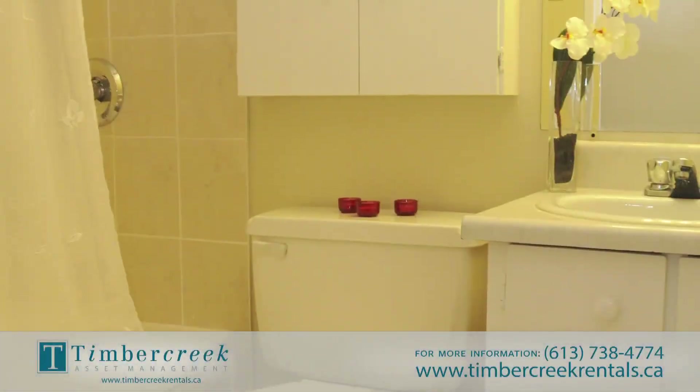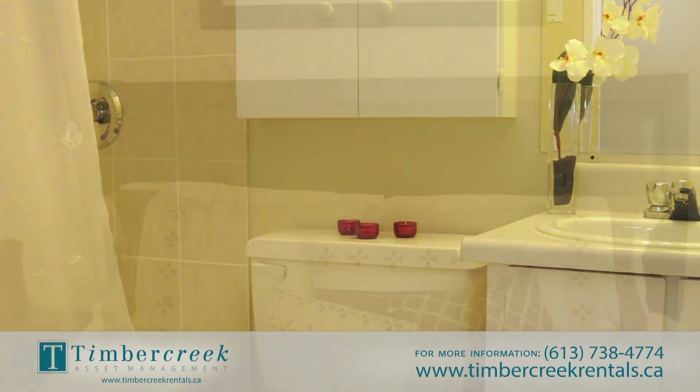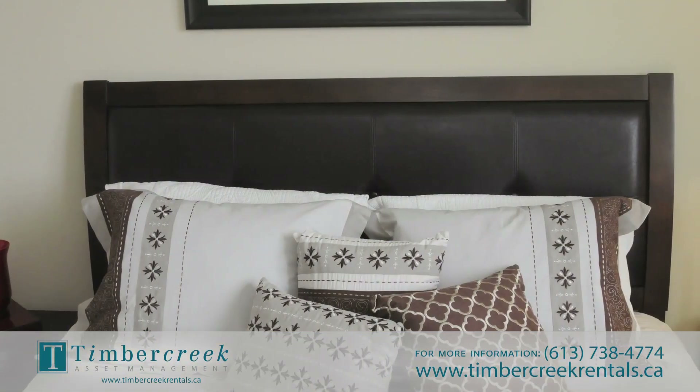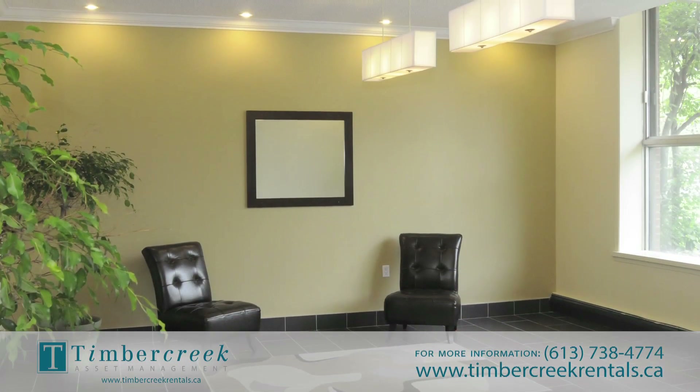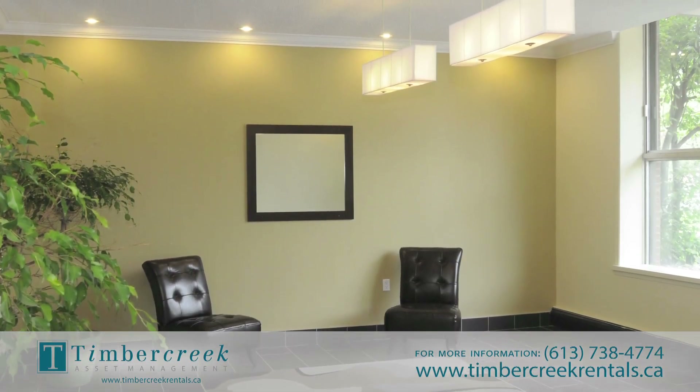Fairleigh Apartments is a certified rental building, and each move-in-ready suite is professionally cleaned and painted prior to tenancy. Impressive building amenities include new modern-day décor on every floor.